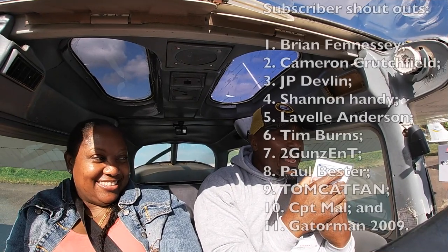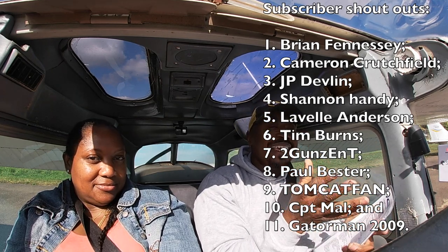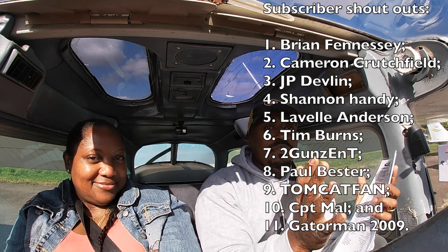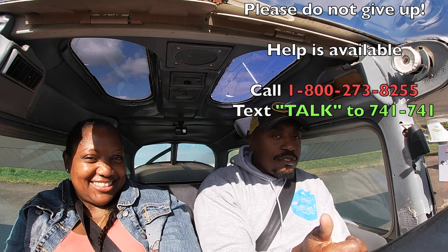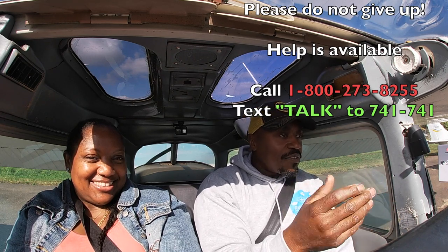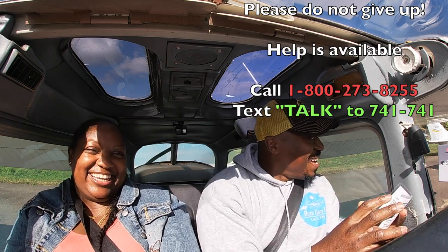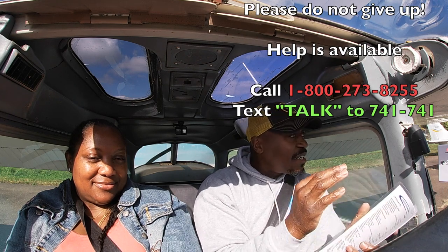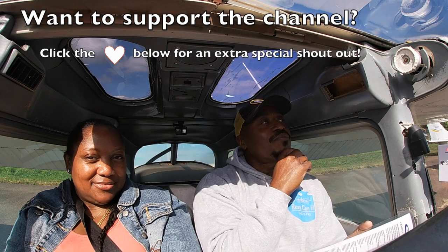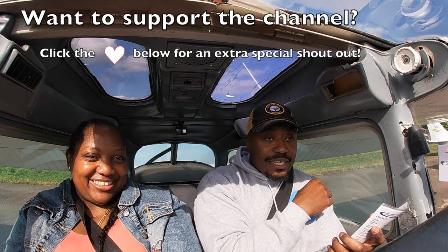We'll talk more once we get in the air if we have time. It's gonna be a little bumpy but we'll see. This whole channel, the whole reason I do this, is because I want to be able to fly and share this with people. Your support — merch, super thanks — helps defray the cost. Our destination today is Lincoln Park. I've been there before. We're gonna fly, land on that challenging runway on a really windy day, have some lunch, and fly back.